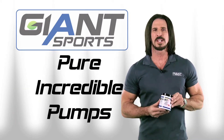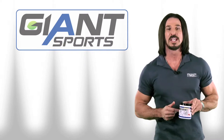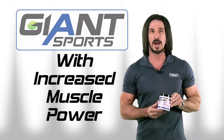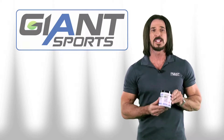If you're looking for just pure, incredible pumps and the ability to train longer and harder than ever before, you really have to try this. This is pure pump with increased muscle power, no stimulants, so you can take it by itself or stack it with your favorite pre-workout or energy supplement.